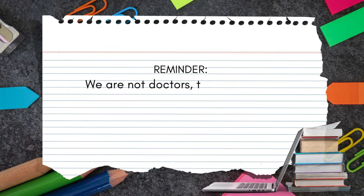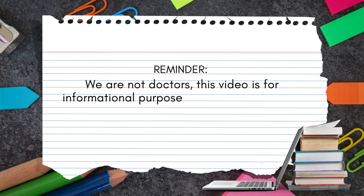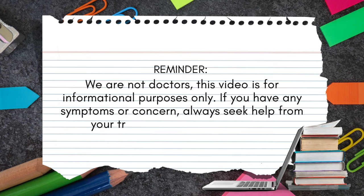Just a quick reminder, we are not doctors. This video is for informational purposes only. If you have any symptoms or concern, always seek help from your trusted healthcare provider.